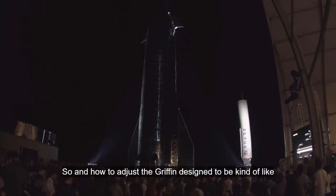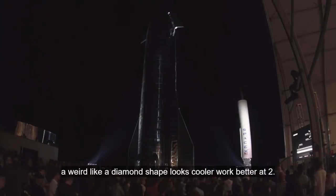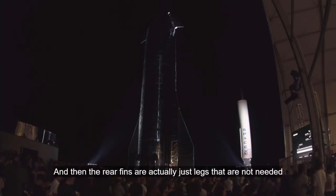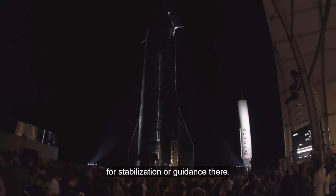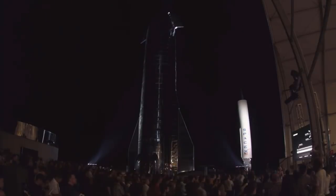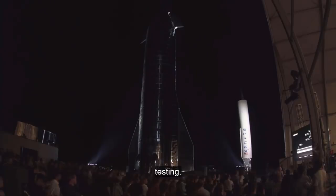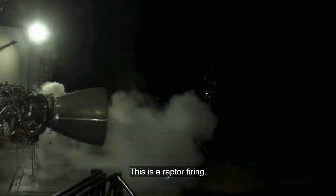SpaceX is also adjusting the grid fin design to be more of a diamond shape — it looks cooler and it works better too. The rear fins are actually just legs; they're not needed for stabilization or guidance, they're essentially there as legs. Let's go into some of the development testing. This is a Raptor firing.